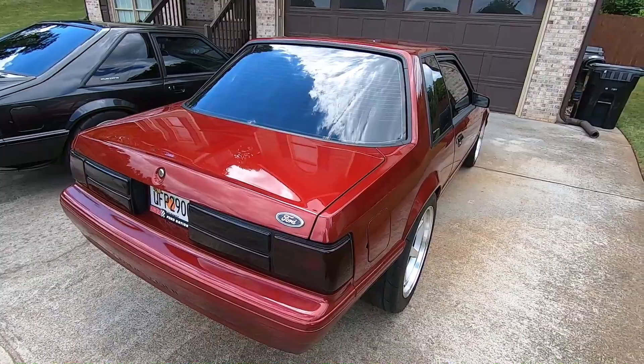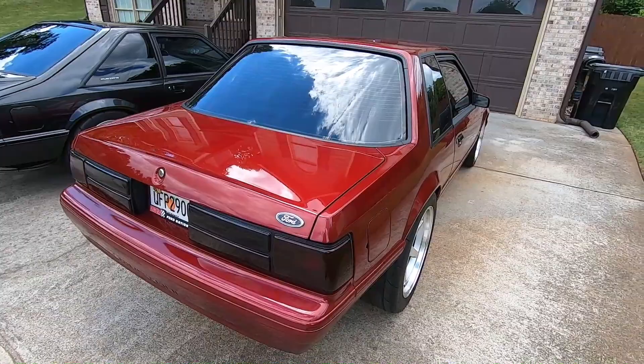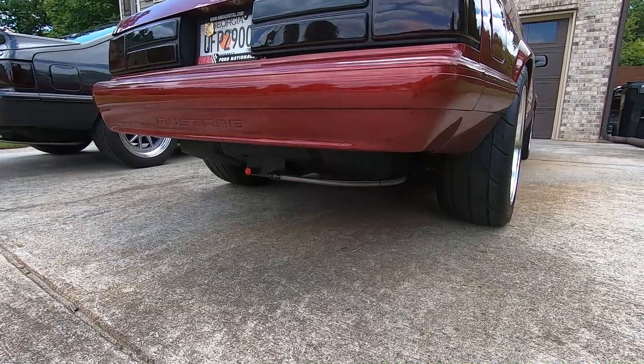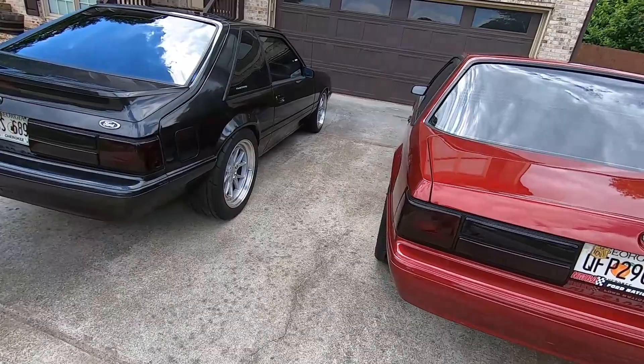Going around the back — same idea with the tint. The fuel system is the same idea as the hatch: I have the sump tank going to an Aeromotive 1000 pump, 8AN feed and 6AN return.